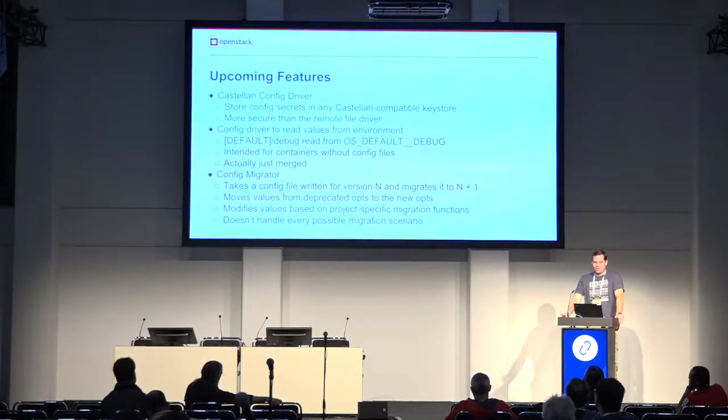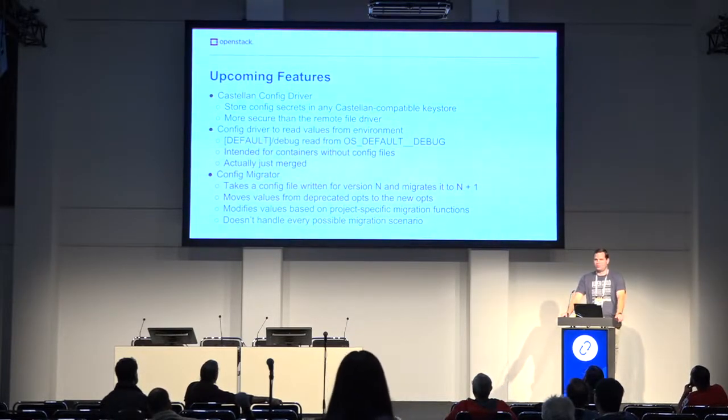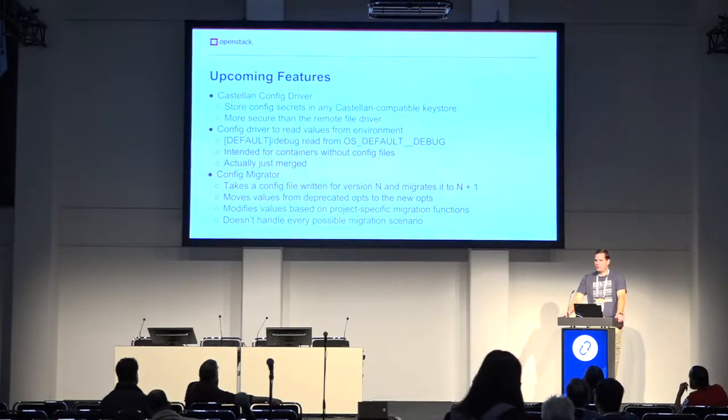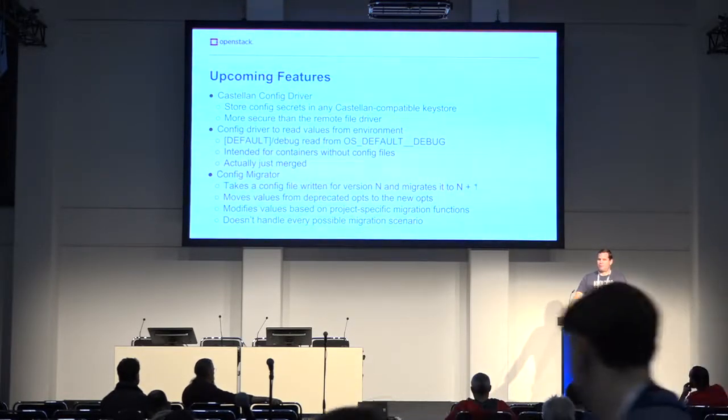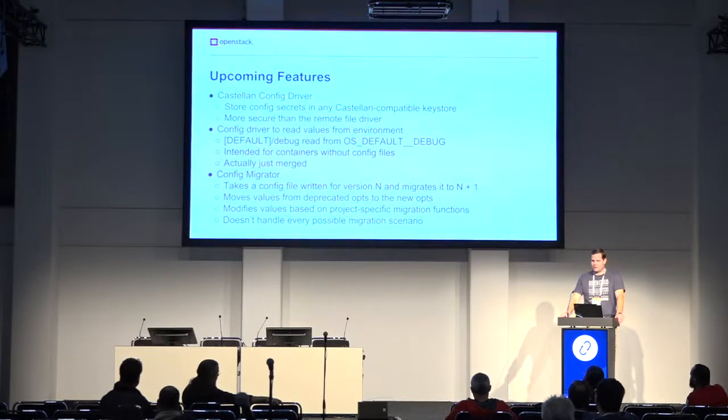Looking at upcoming work in the near future: as mentioned, we have another config driver in progress to store secrets using Castellan. That gives you flexibility on what your back end is, and it's a lot more secure than having a file out on a web server that basically anybody can get to. This one should be a lot better for security and hopefully addresses all the concerns people have had with secrets in config files.